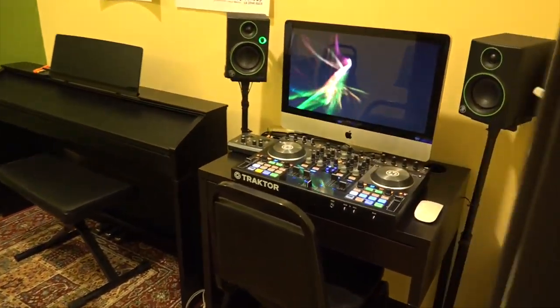In this room, we have a full DJ production station where we teach Serato, Tractor, and Logic.